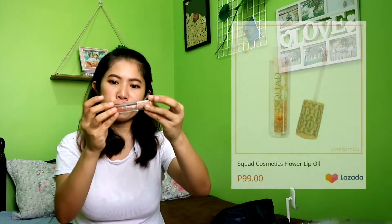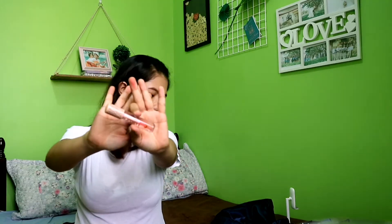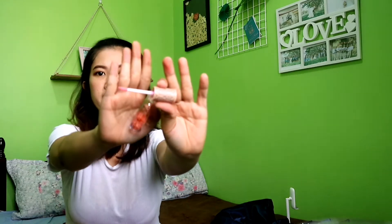Ang kanilang very cute na Squad Flower Lip Oil. Meron silang Flower Lip Oil. Ang cute niya guys, kasi meron siyang flower talaga sa loob. Cute ng packaging. Hindi siya mamahalin, pero cute lang yung design.